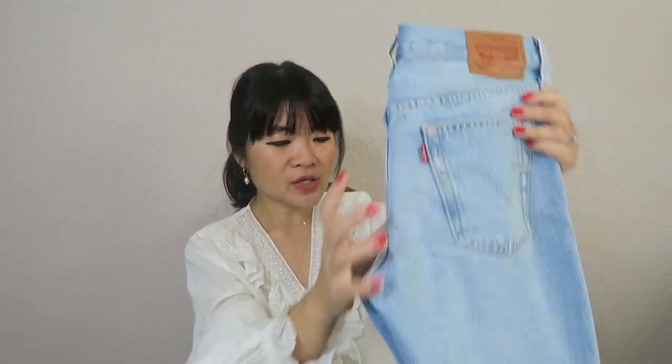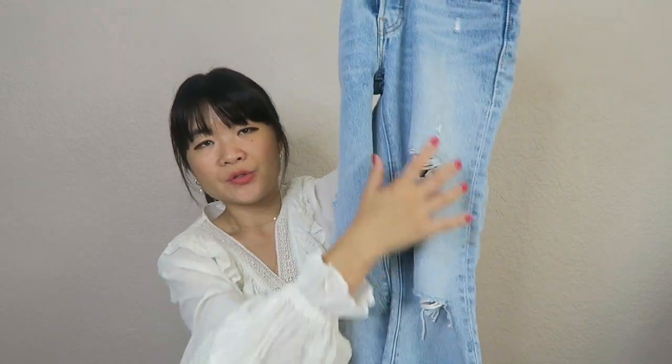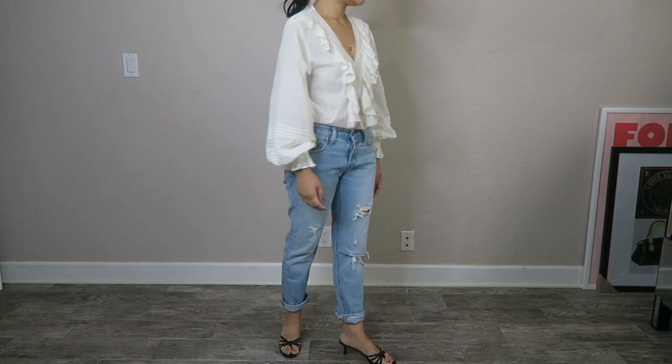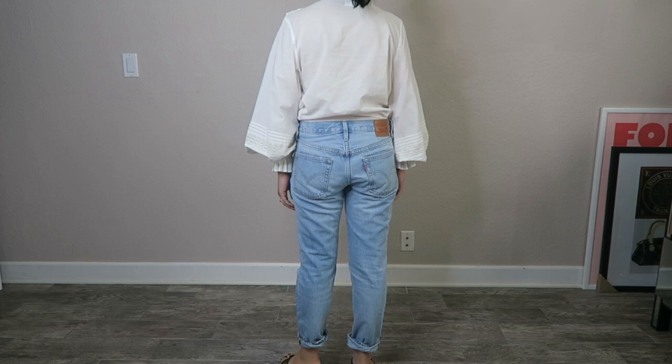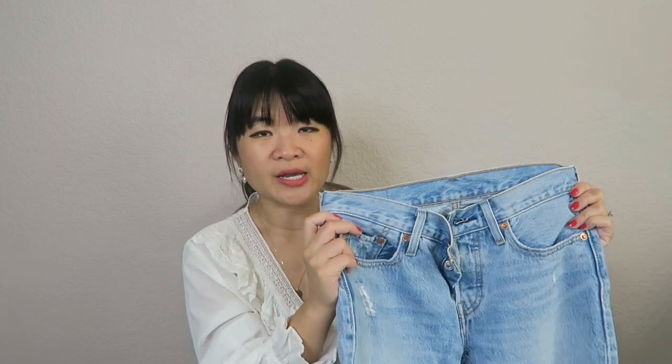The next pair is my 501 Boyfriend Jeans from Levi's. These are actually not high rise - this is a mid-rise pair. I primarily wear this pair in the spring and summer. This one has distressing down the jean, which I think is really cute, with some fading. The bottom isn't a raw hem but I typically roll it up a little. It's a boyfriend style, so it's not super baggy but just the right amount of bagginess. These are my only pair of distressed denim and they're 100% cotton - super soft and I've never really had to break them in.